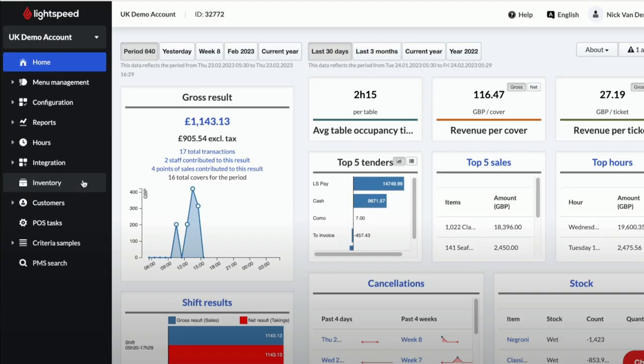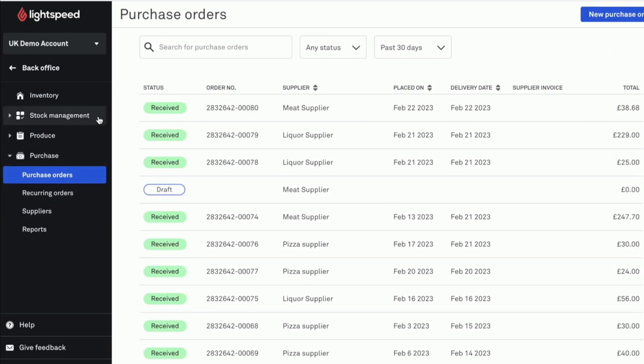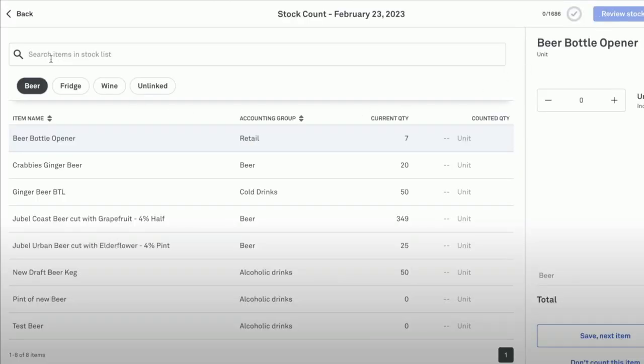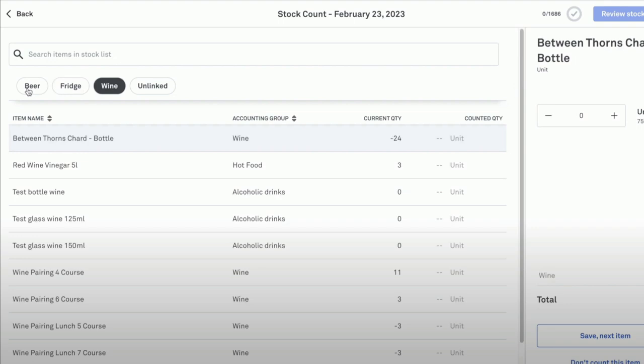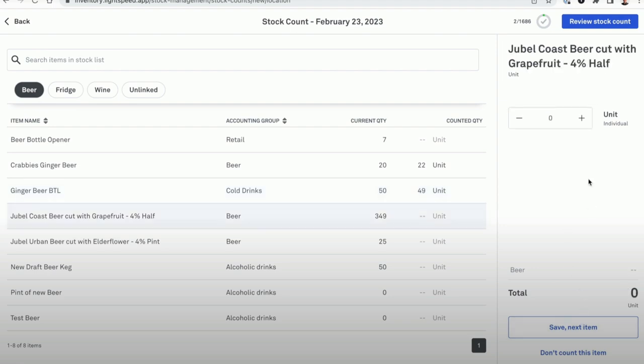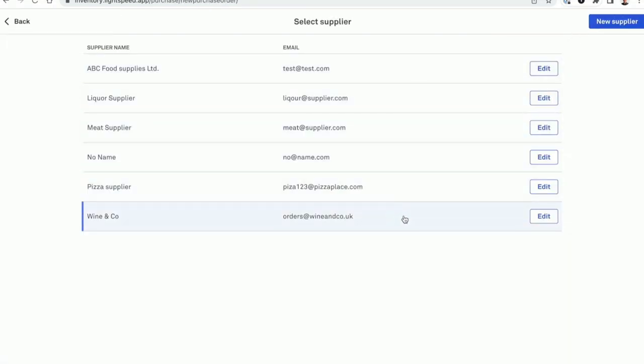If you look around, all the top POS systems these days provide some sort of inventory management — Lightspeed, Toast, Touch Bistro, Revel, and so on. For instance, with Lightspeed's inventory management, you can see that they have all their items entered, the pricing, the par levels, and you can create locations or areas in your bar and restaurant like beer, fridge, and wine. It allows you to enter your stock counts, includes the total stock on hand value, and you can order directly from your vendors based on your stock counts.